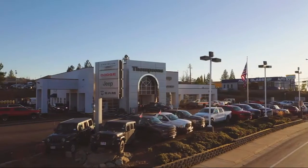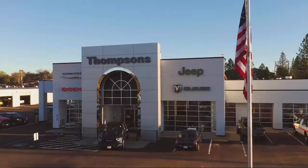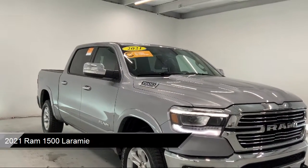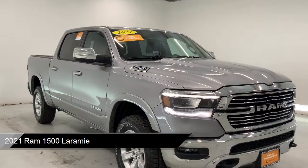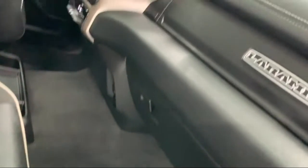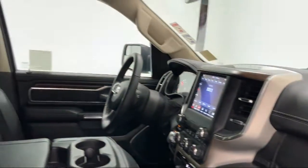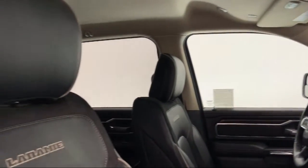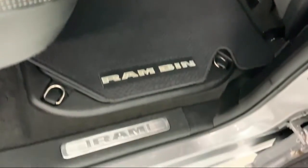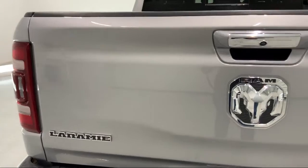Welcome to Thompson's Chrysler Dodge Jeep Ram, and here's a look at another one of our great vehicles for sale. It comes equipped with smart device integration, premium sound system, LED headlights, steering wheel controls, leather seating, climate control, leather wrapped steering wheel, heated front seats, keyless entry, four wheel drive, and has less than 5,000 miles on the odometer.